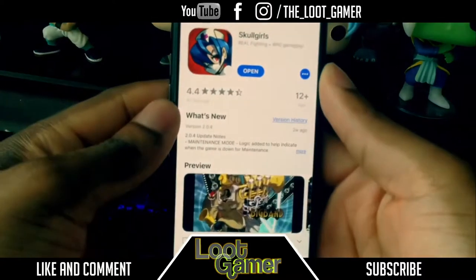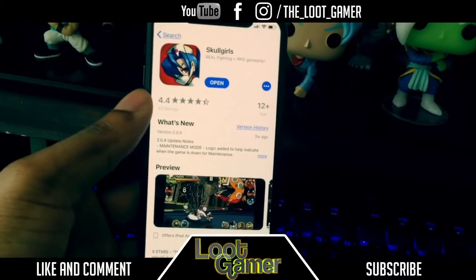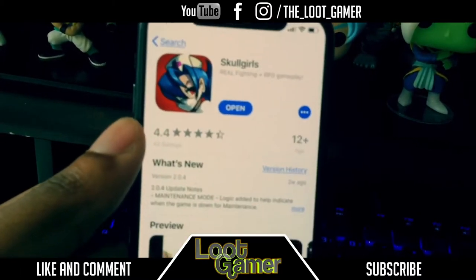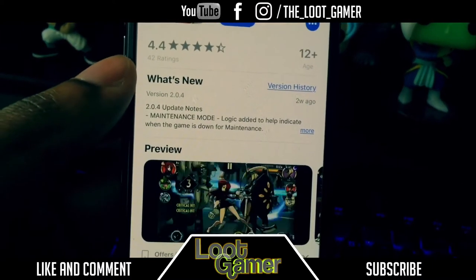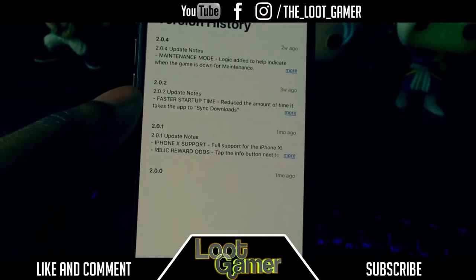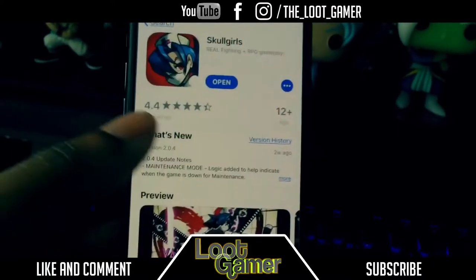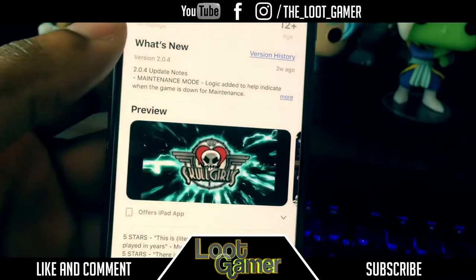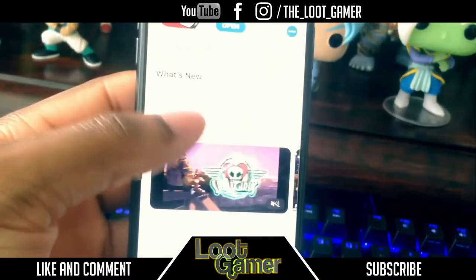How we going guys, the Loot Gamer over here, welcome to gaming on the iPhone X. This game is called Skullgirls — looks really interesting, 4.4 out of 5 and it looks really promising. I wanted to show you guys this game in case you wanted to pick it up. Let's have a look at the version history — this game has been out for approximately one month, so it's a pretty new game on the App Store. Really excited to show you all the cool features.